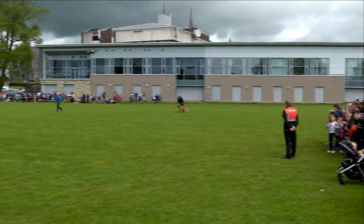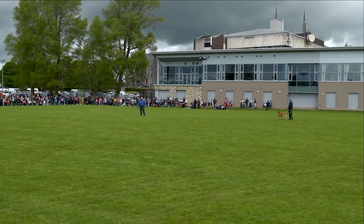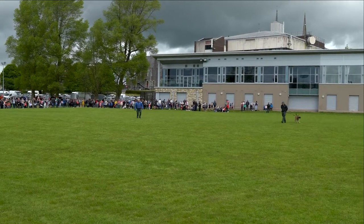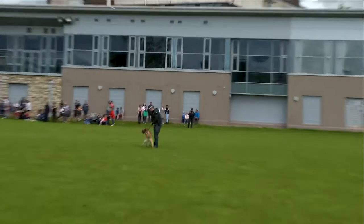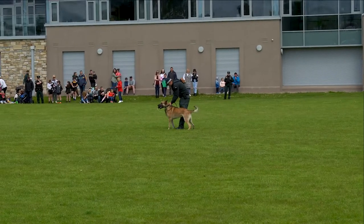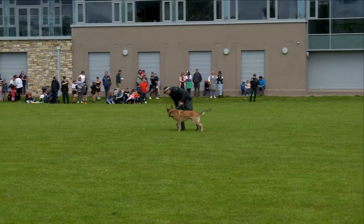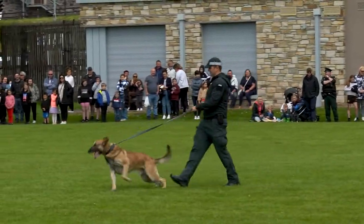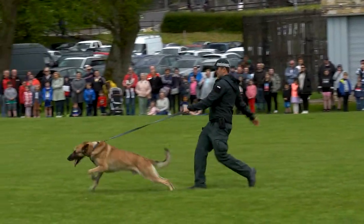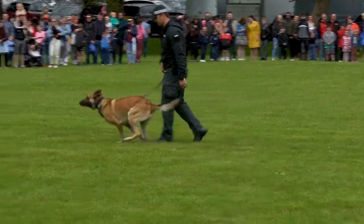Well done Sergei, well grabbed him. So you can see there, Sergei took the suspect on a fairly long chase, bitten him on the arm and there's no way Sergei's letting go until he's told to. The likes of Sergei would have joined the police when he was about 18 months old. He goes through a three month training course with his handler Mark, and after that course Sergei would have come back home to live with Mark.